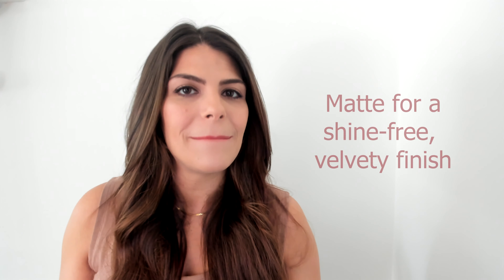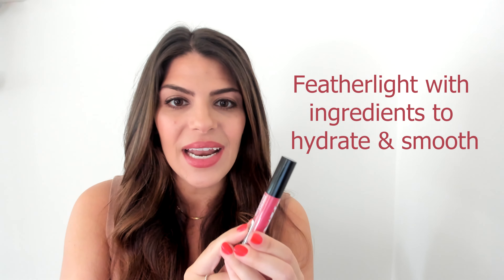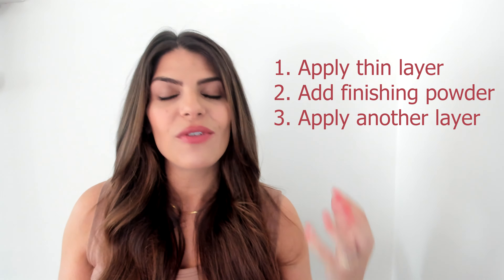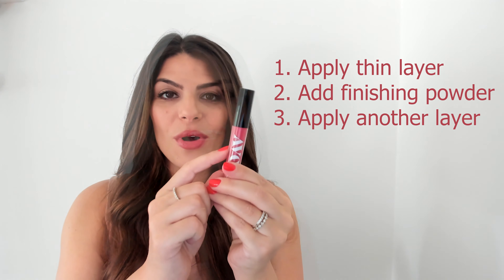Finally, let's talk about matte. Who loves a bold matte lip? Then you're going to need to try our Mattitude — it is feather light with ingredients to hydrate and smooth with a velvety soft finish. A tip when applying a matte liquid lip: apply one thin layer, then grab your favorite finishing powder and put that right over top, then one more thin layer, and you are good to go for the day, the night, or both.